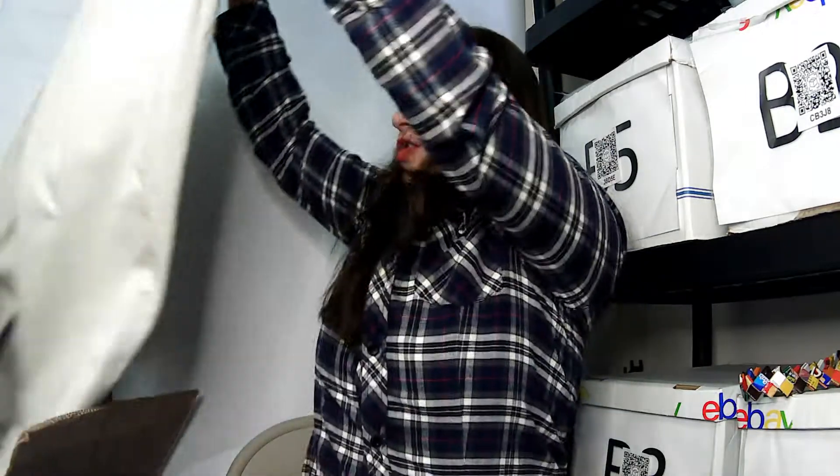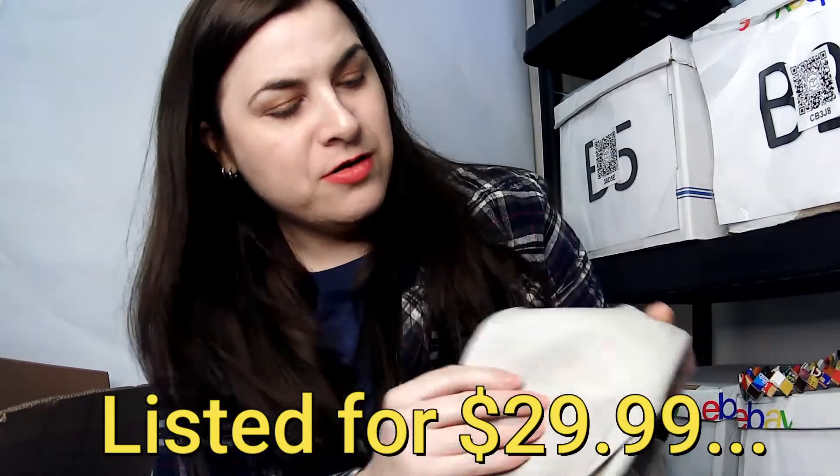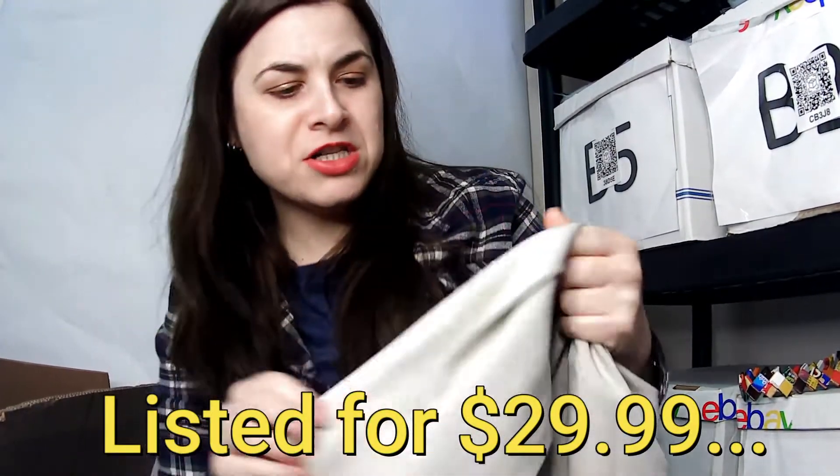This is a good piece — a Brooks Brothers size 32 by 32 men's dress pant. It's got some staining on it, so I'll have to put that in the wash. But if I can get that staining out, that's a good brand. So far so good.